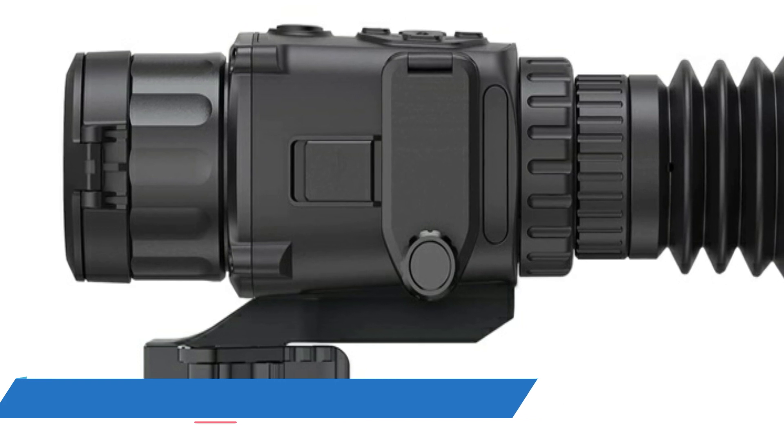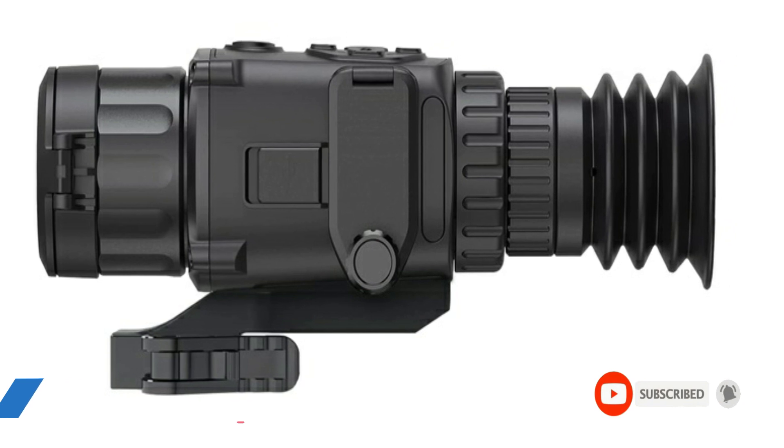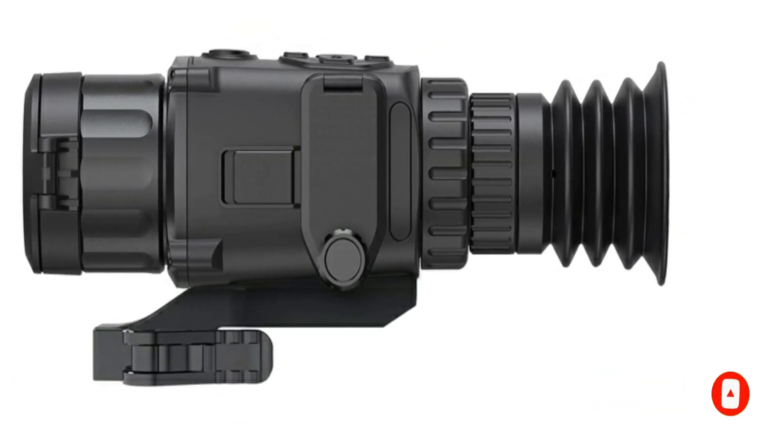Dual stream video recording: X-Sight 4K Pro not only streams HD video to your mobile device, but it can also record to the SD card inside.